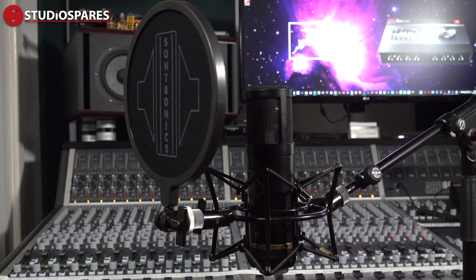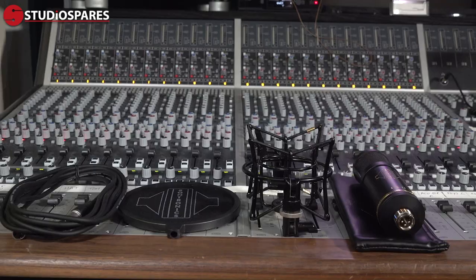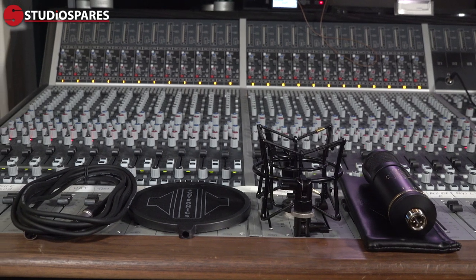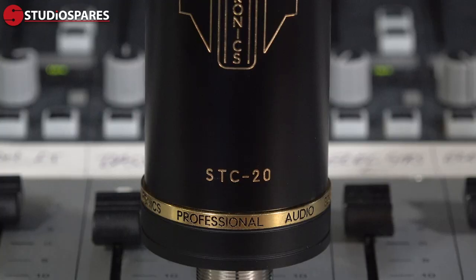The pack includes a very handy shock mount which incorporates into the provided pop filter. You get a 5 meter XLR cable, and again a pouch to keep your mic nice and clean and safe when not in use. The mic feels good and solid, with nice gold trim and lettering against the black body.